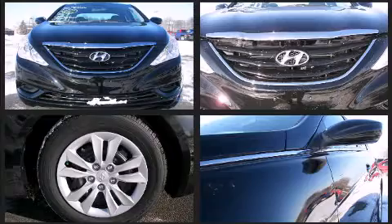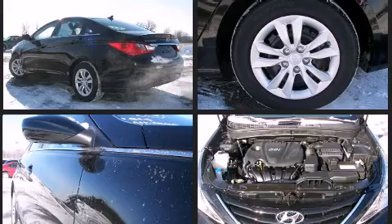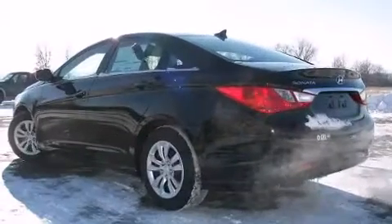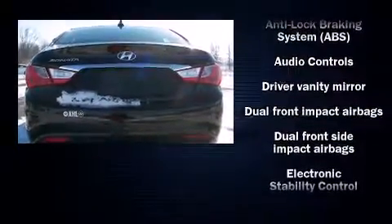It's equipped with tons of terrific amenities, but it won't break your budget, such as remote keyless entry, one-touch window functionality, variably intermittent wipers, a trip computer, heated door mirrors, and much more.